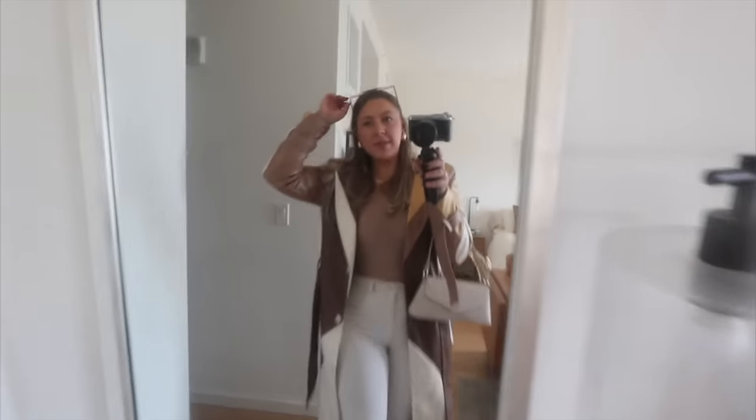I also have these sunglasses on because I feel like they kind of fit the retro vibe a bit. Quick interlude to talk about the sponsor of today's video — I'm working with Ritual and I'm so excited!